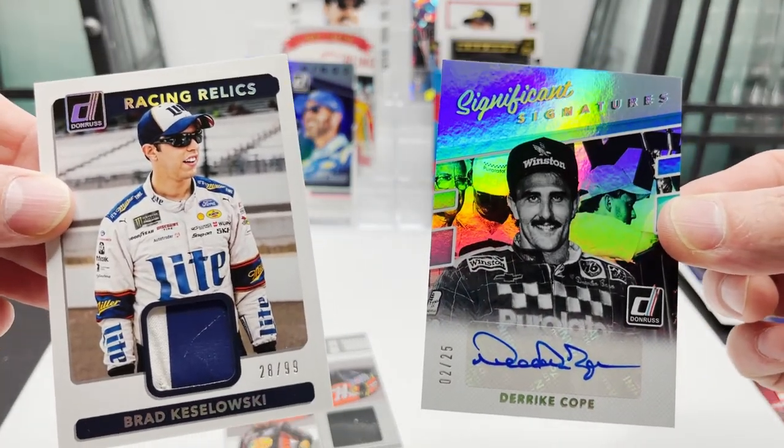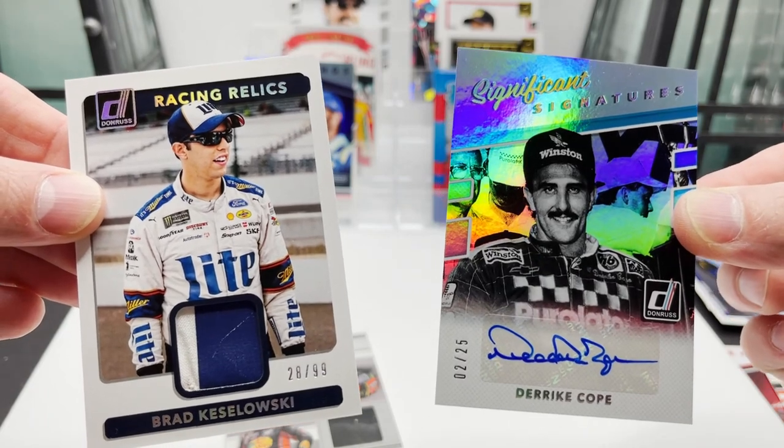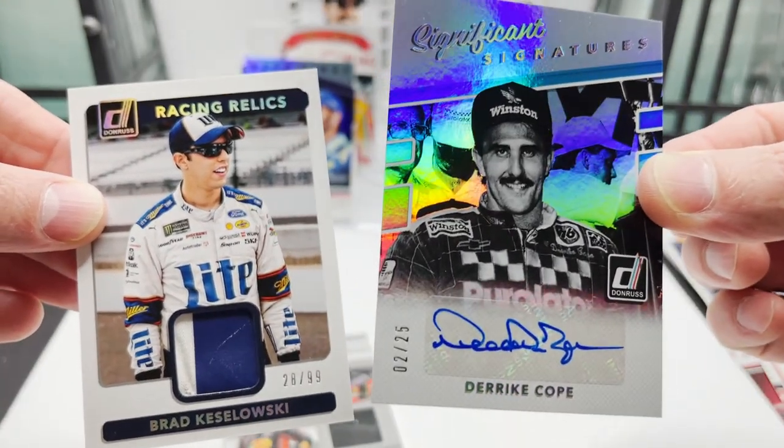Thanks for tuning in — this is Kirk Downey for Big Red Ghost, and we hope you all have a terrific night.